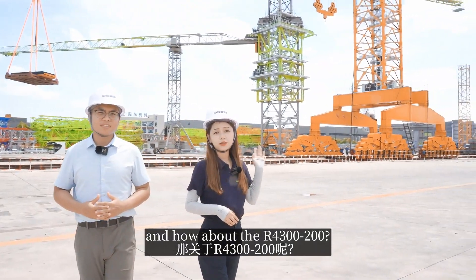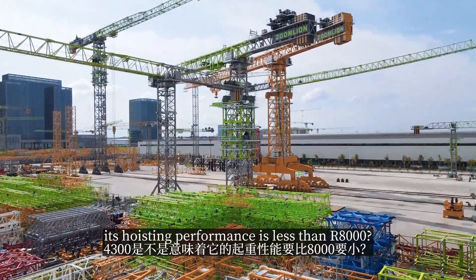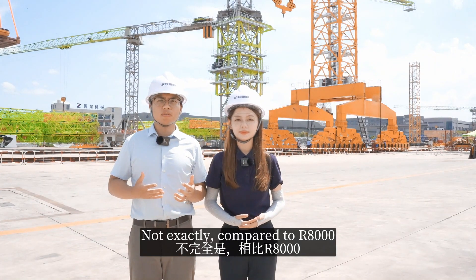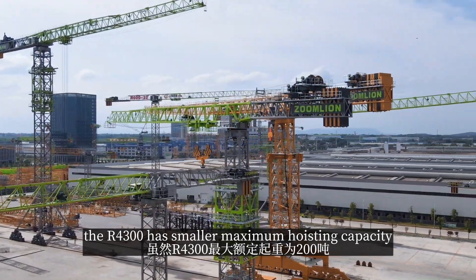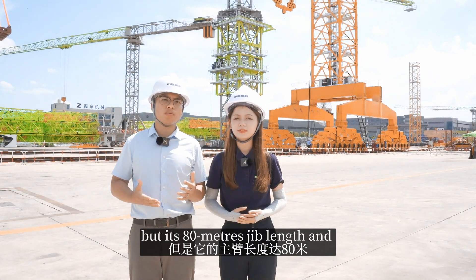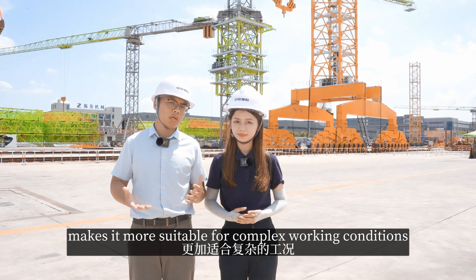And how about the R4300? Stephen, does R4300 mean its hoisting performance is less than the R8000? Not exactly. Compared to the R8000, the R4300 has a smaller maximum hoisting capacity of 200 tons, but its 80-meter jib length and 100-meter maximum free-standing height make it more suitable for complex working conditions.